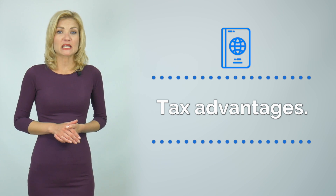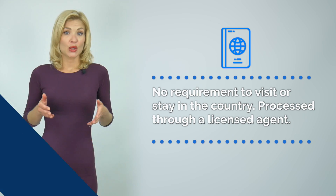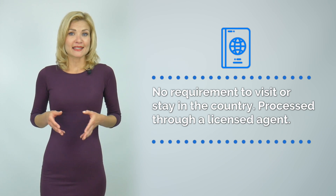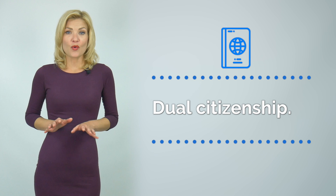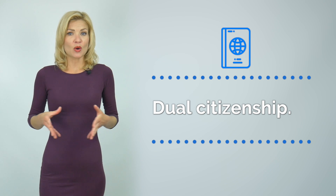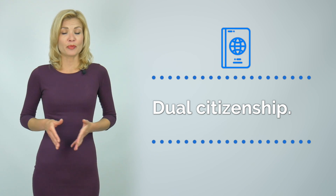Two, the St. Kitts & Nevis passport means no world income or inheritance tax. Three, it is possible to obtain the passport in a remote mode. The citizenship is processed exclusively through a licensed, government-approved agent. Four, St. Kitts & Nevis officially recognizes double citizenship. All information is strictly confidential and is not disclosed to third parties.